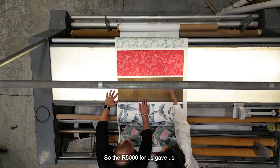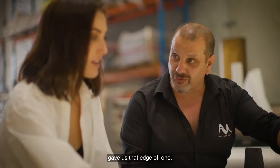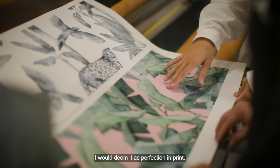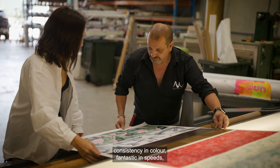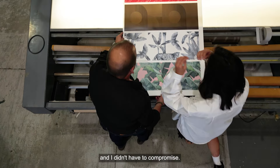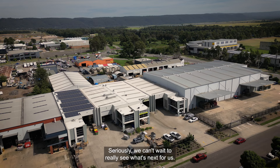So the R5000 for us — especially when it comes to the wall media and vinyls — gave us that edge. I would deem it as perfection in print, consistency in colour, fantastic speeds, and I didn't have to compromise. Seriously, we can't wait to really see what's next for us.